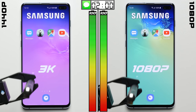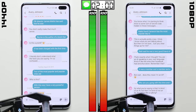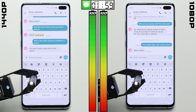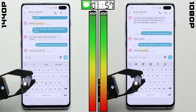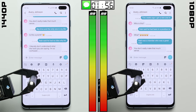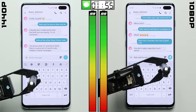Alright, so we're running this specific battery test using the Galaxy S10+, but the results here should apply similarly to any phone that lets you change the resolution. We've controlled for all the variables that we could, including setting the screen brightness to 200 nits on each phone. This is actually the same exact phone being tested, with the only difference being the one on the left is set to 1440p and the one on the right is set to 1080p.